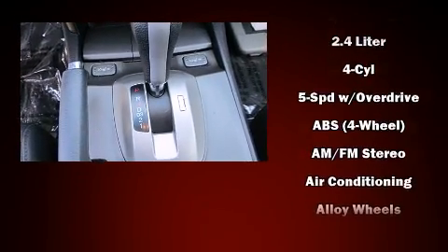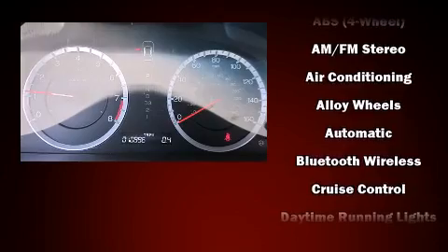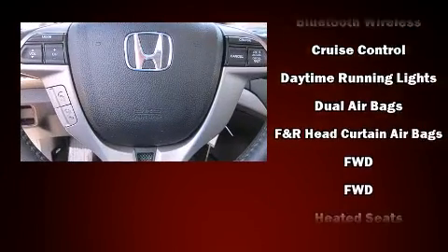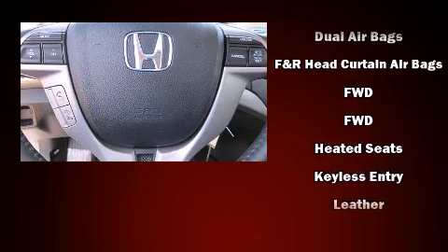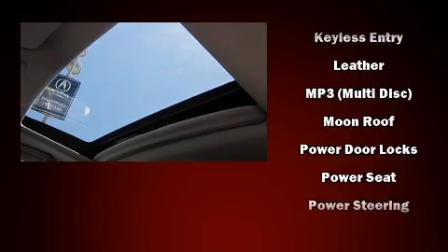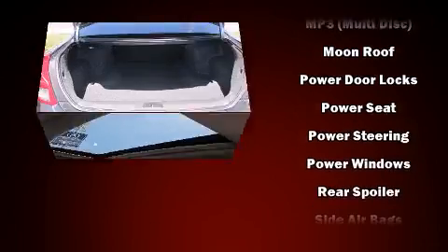Honda also prioritized safety and security with features such as head curtain airbags, anti-whiplash front head restraints, and four-wheel disc brakes with AVS. Various mechanical systems are monitored by electronic stability control, keeping you on your intended path.